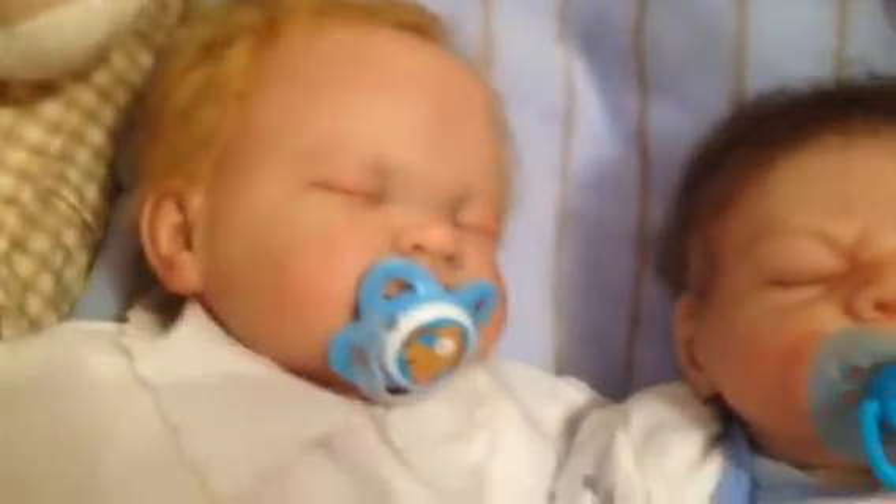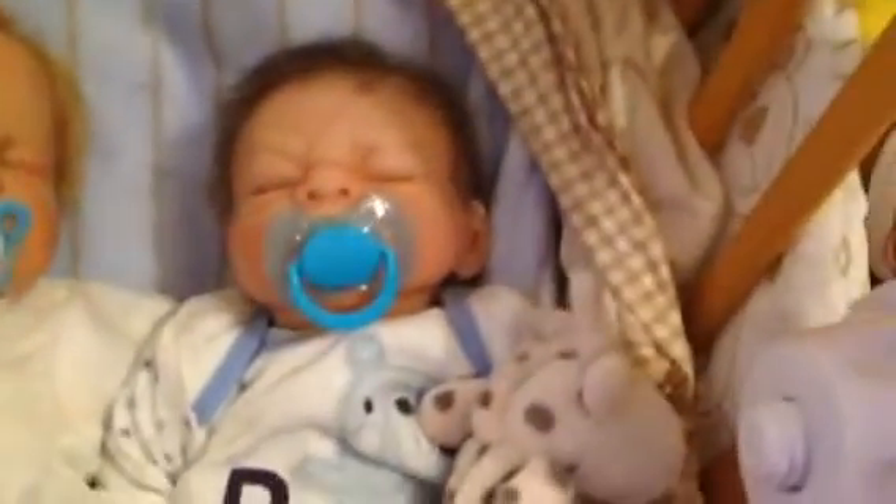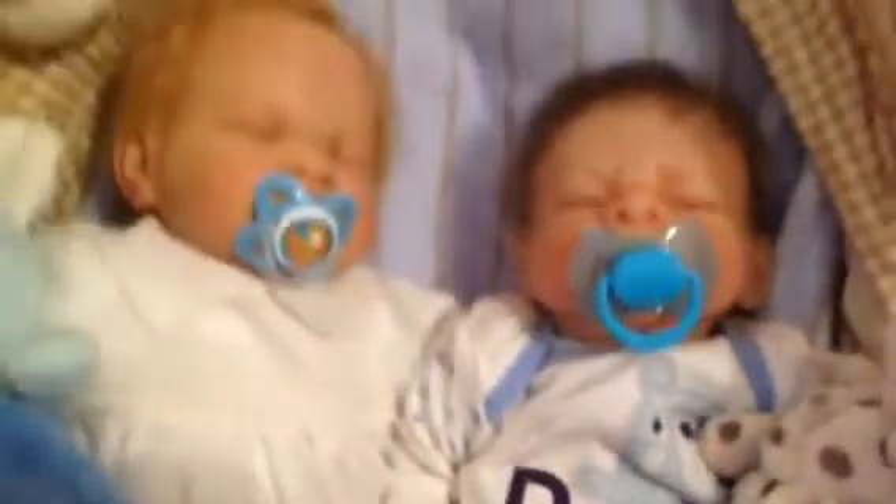I just wanted to show you Sam — remember that outfit I got with the romper suit? You can see he's in his little Sunday best and he looks so cute in it.